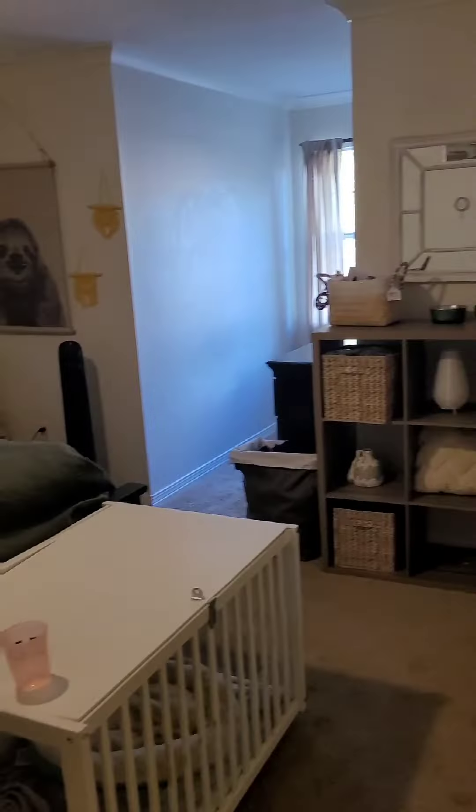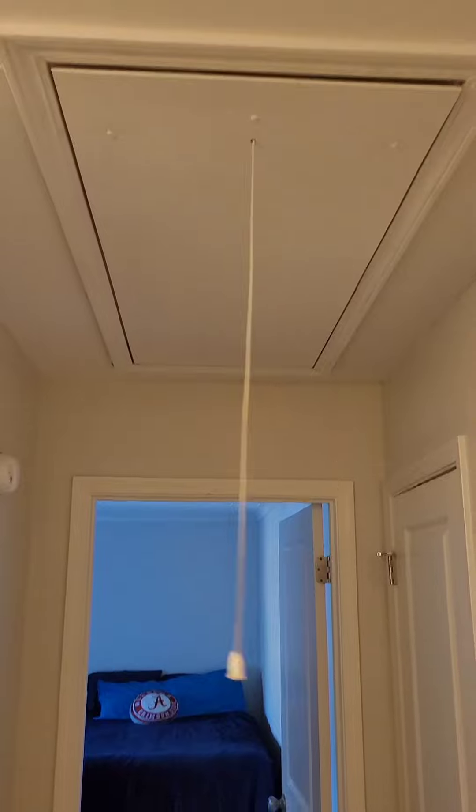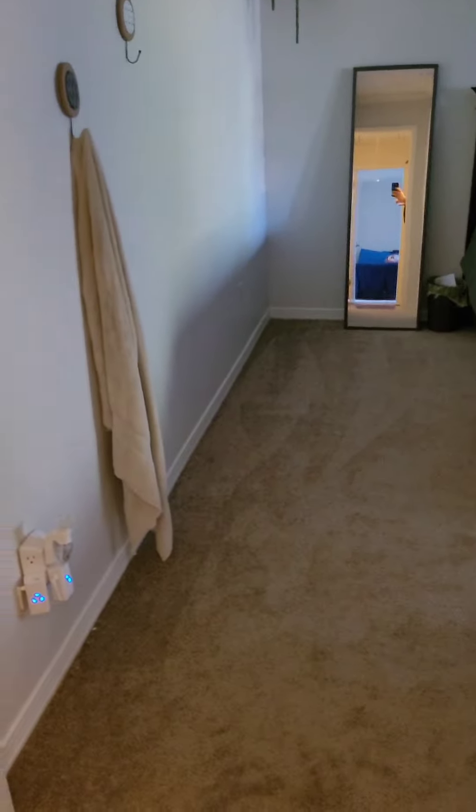This is the front yard looking out. There's a little bit of traffic on this road — here comes a car. I'm not real sure if that's something you wanted, being off a quieter road. We're at the front porch looking up.